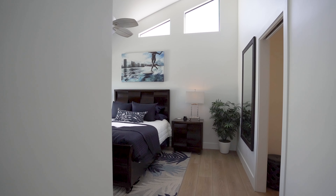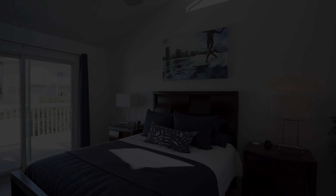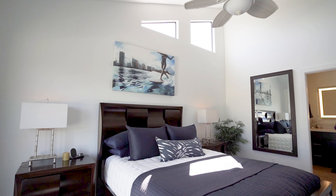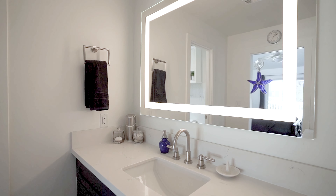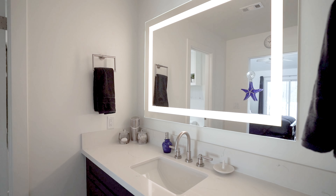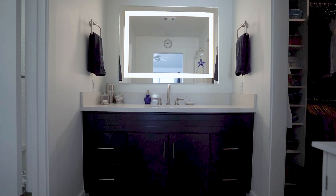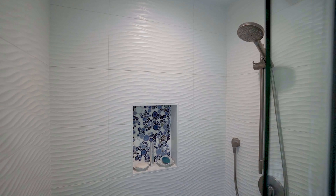The primary suite is all about relaxation. With views like this, you might just find yourself waking up early to catch every sunrise. It's spacious, bright, and brings all the charm of a high-end boutique hotel — minus the checkout time. And when you're ready to refresh, step into this ensuite bathroom, complete with quartz counters, a steamless mirror, and a glass-enclosed shower that basically demands you take a long, luxurious rinse.